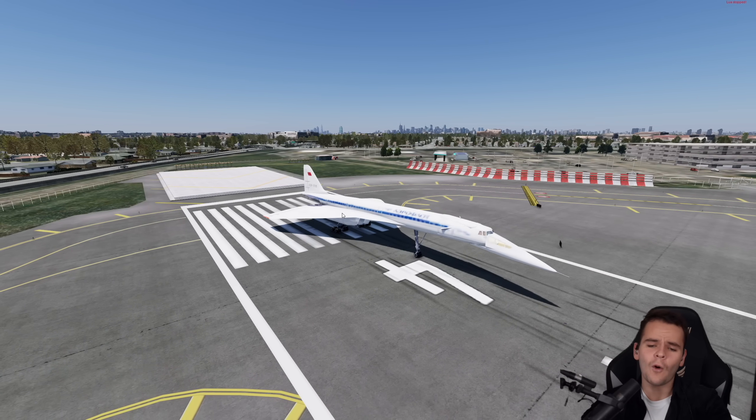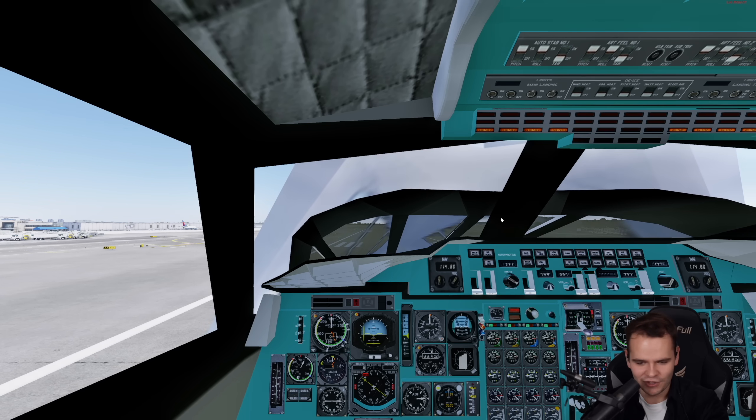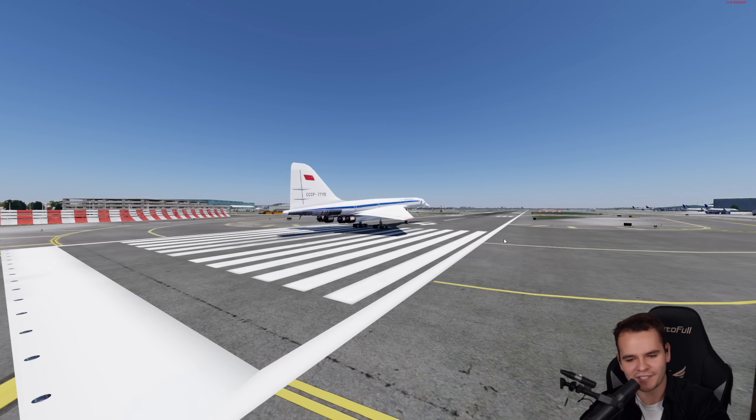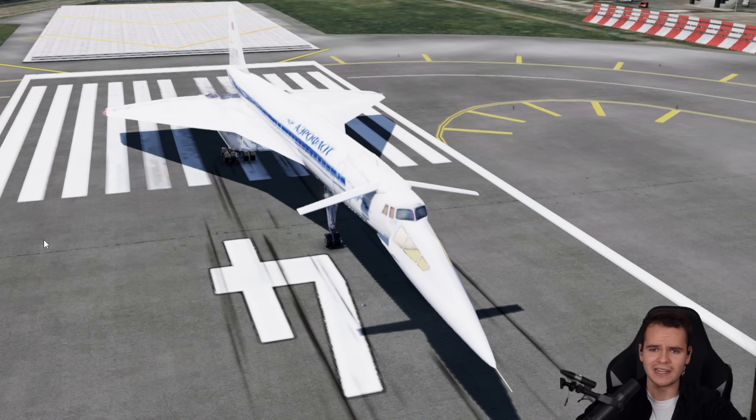The Tupolev-2-144 was actually faster than the Concorde, interestingly enough. For takeoff and landing, you would extend the nose of the Tupolev as well as bring out those canard flaps. And this is really what the canards are — they are sort of flaps. What they allow this plane to do is to be able to fly at slower speeds.